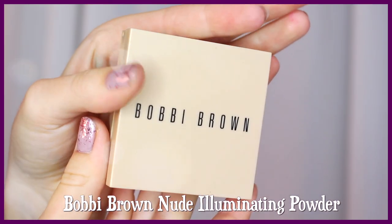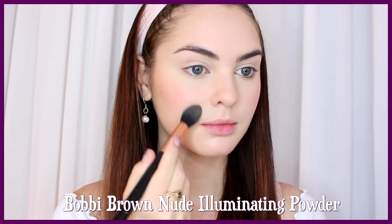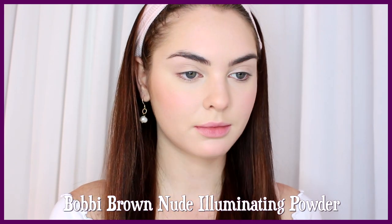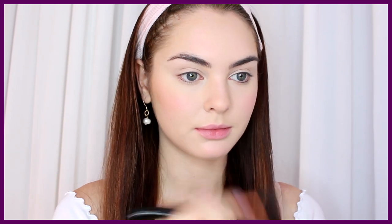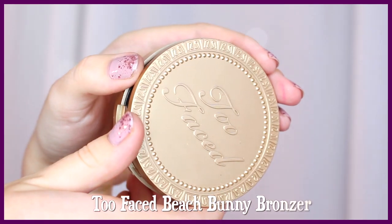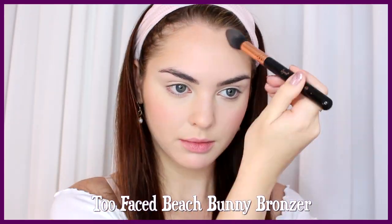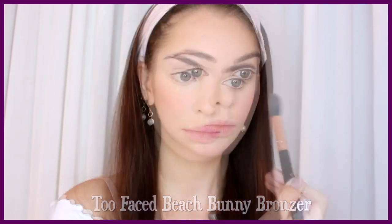To set these cream products, go in with a powder. You can use matte if your skin's more on the oily side, but I'm going in with an illuminating powder and just lightly dabbing on areas that need setting. Now it's time for bronzer — just dust a bronzer around the edges of your face in a three motion: along the forehead, under the cheekbone, under the jawline, and down the neck.